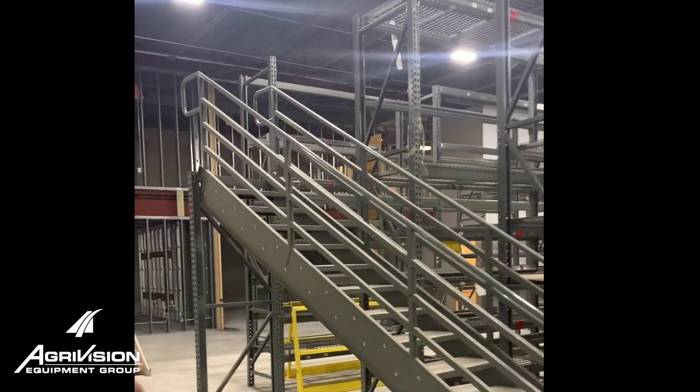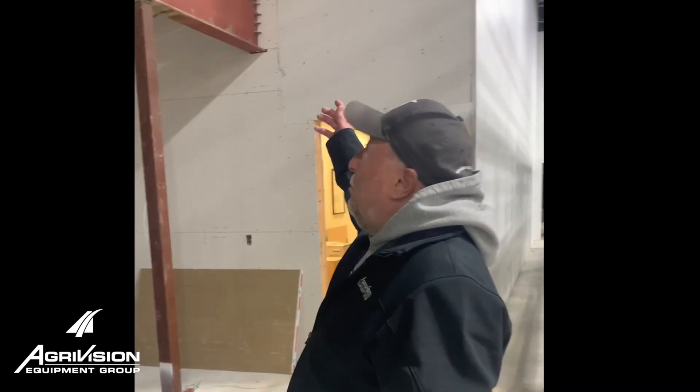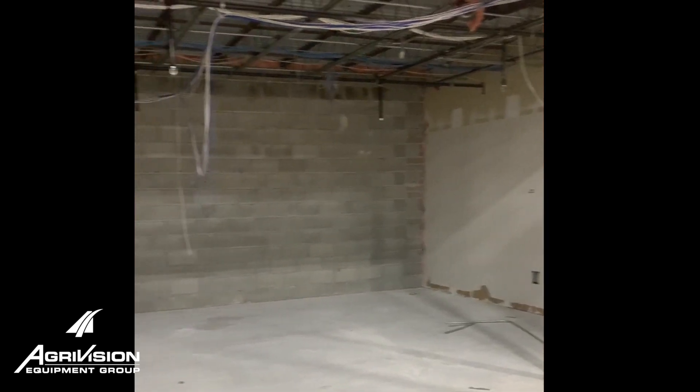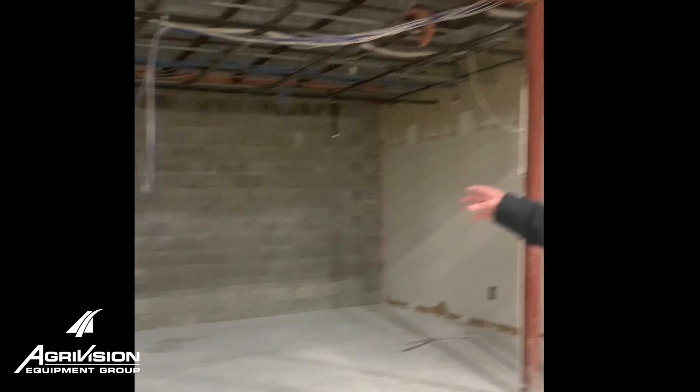There'll be catwalks up here. On the left end of the upstairs is going to be our customer training rooms. There'll be hydraulic posts, batteries, chains. There'll be an overhead door here for shipping in your seat and also a walk door.